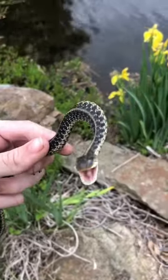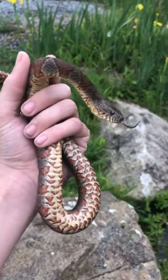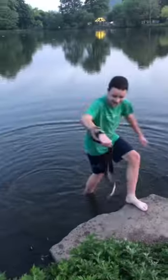How to find snakes. One of the first things you're going to want to do is find a water source. This could be anything from a creek to a lake.